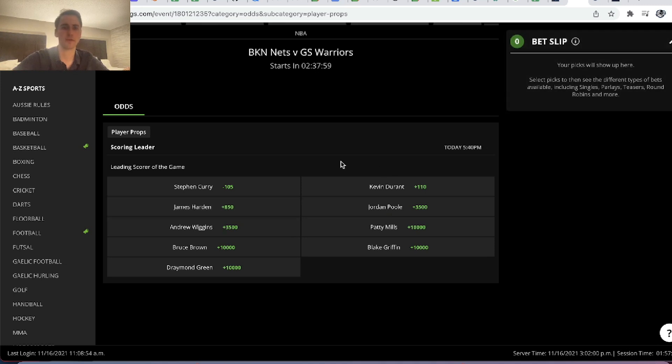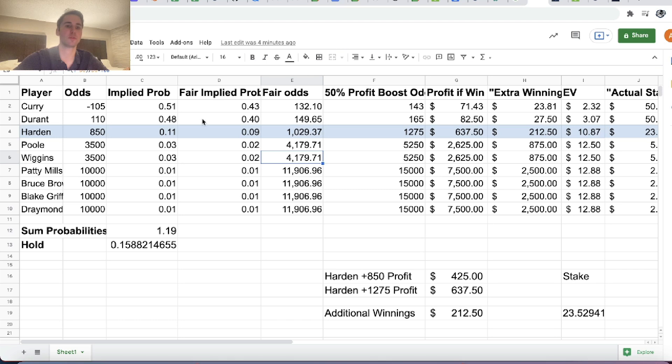What we can do first is take all of these odds, put them into this spreadsheet, find the implied probability, get our sum of implied probabilities, and just like we've done in other videos, we standardize the implied probabilities to have a sum of one to get our estimate of the fair odds for each player. Top point score bets clearly have a very high hold — 16% — it's a market with very high juice.